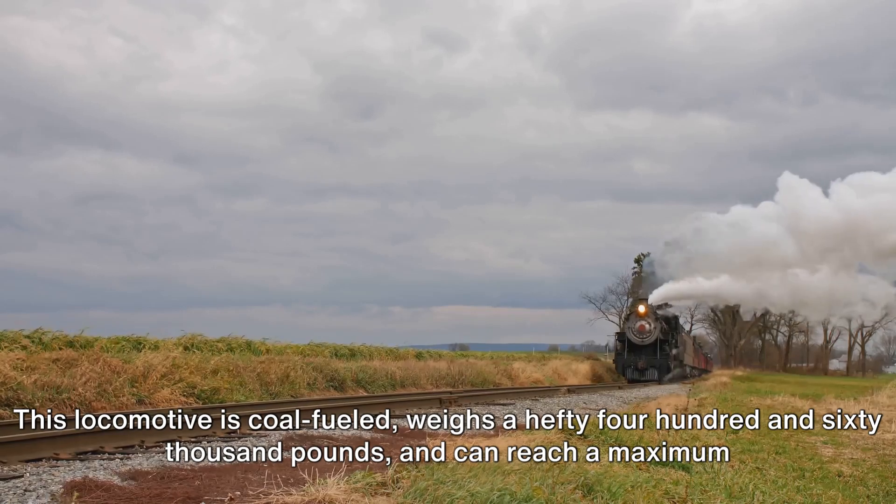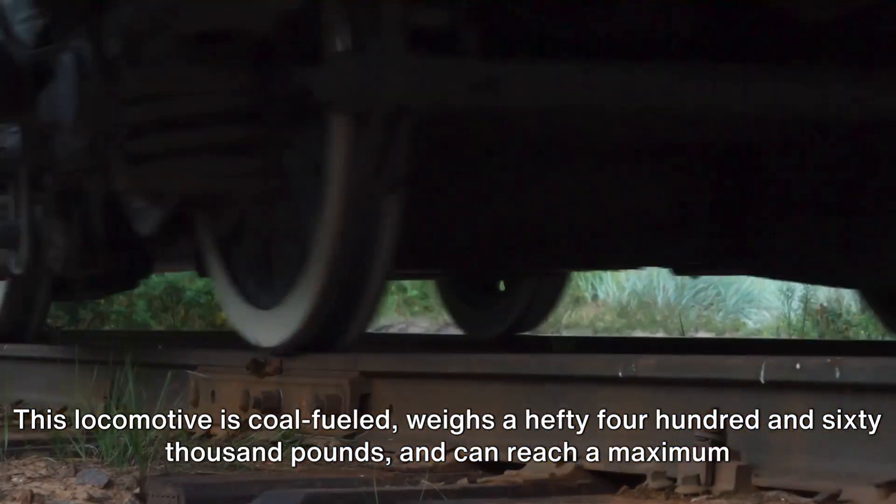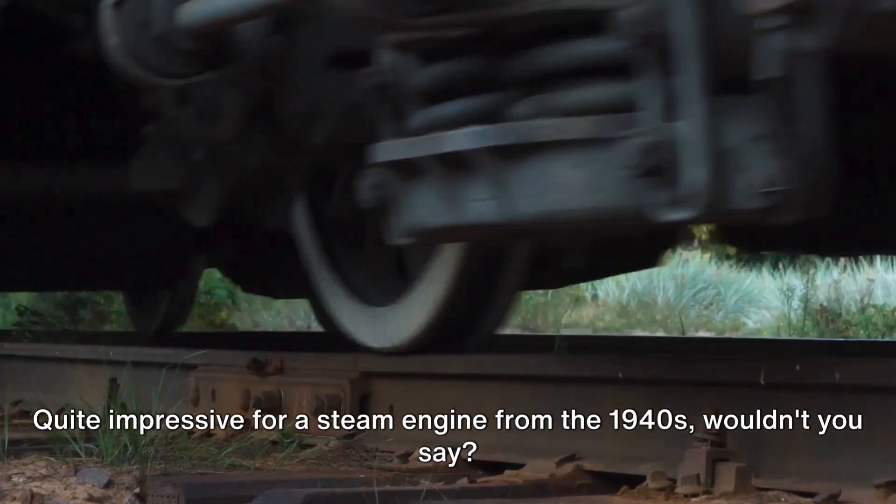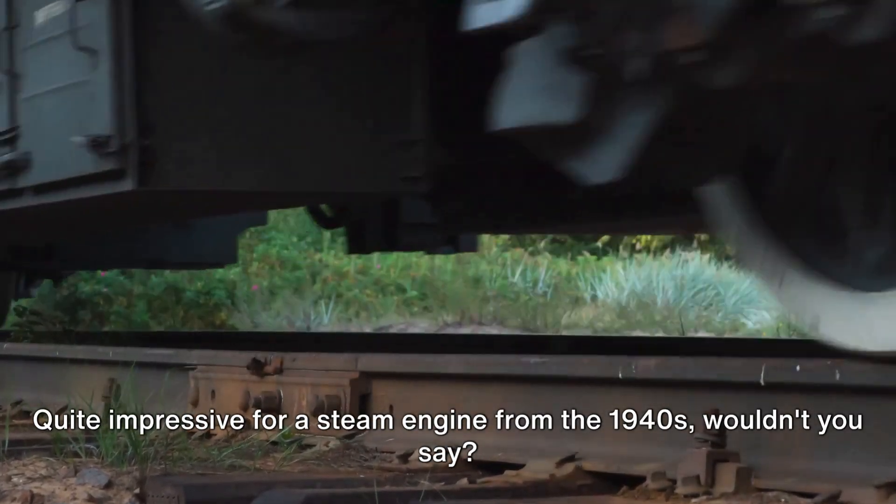This locomotive is coal-fuelled, weighs a hefty 460,000 pounds, and can reach a maximum speed of 100 miles per hour. Quite impressive for a steam engine from the 1940s, wouldn't you say?